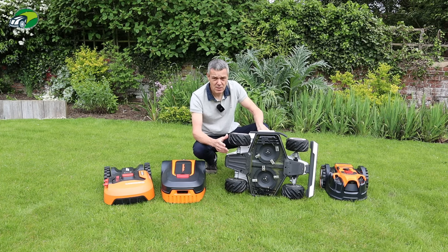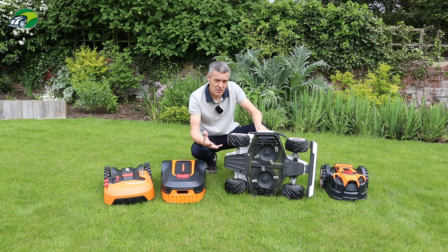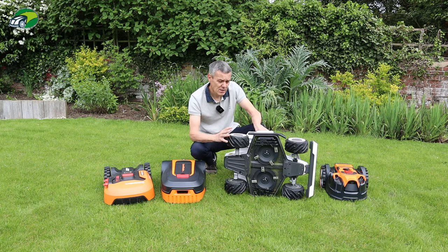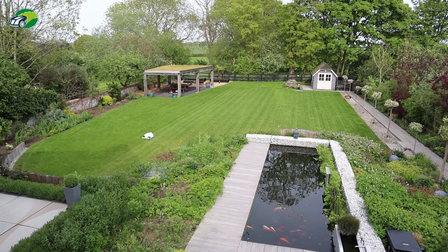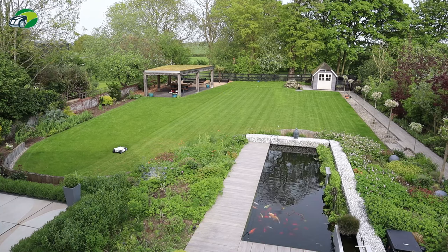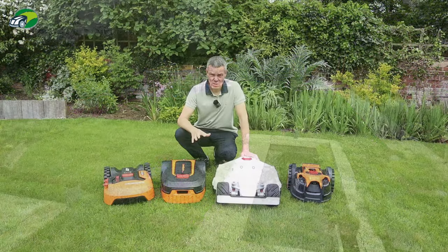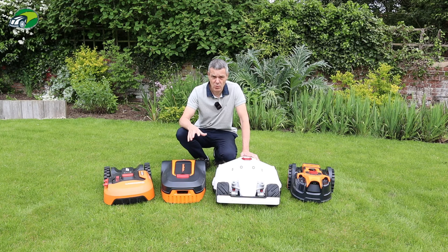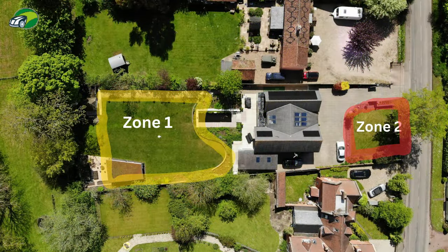The second factor is the battery. Different models come with different amp hours, which determines how much run time you get. With this Luba, for example, on a single charge you get around three and a half hours of mowing time. Combined with its 40 centimetre deck, that gives you coverage of 5,000 square metres. There's also the number of lawns you want to cut and how you get between them.